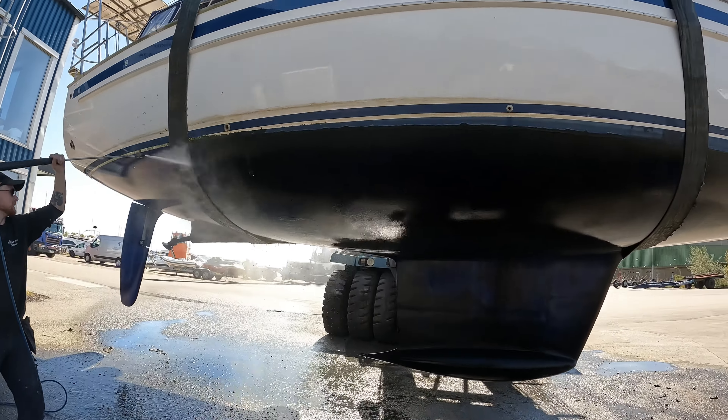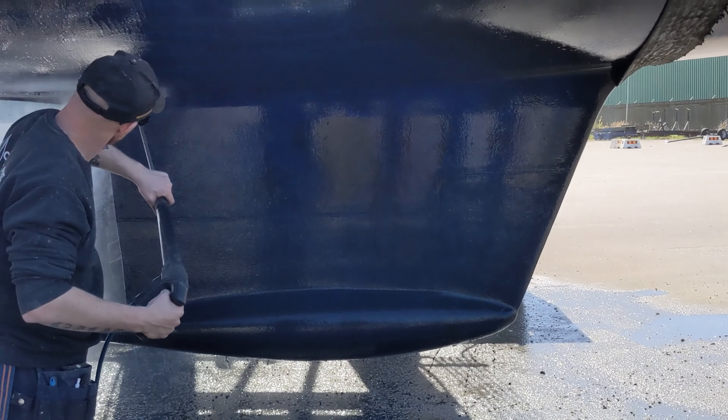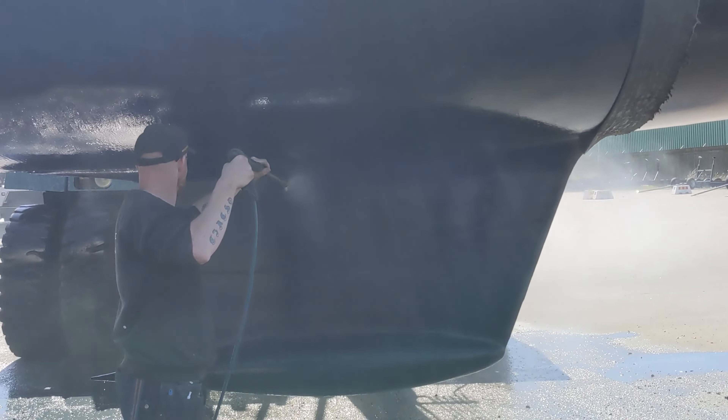As with most haul outs, the hull gets a good pressure washing before the boat is secured in its spot. This is done to clean as much marine growth off the bottom before it's had a chance to dry.